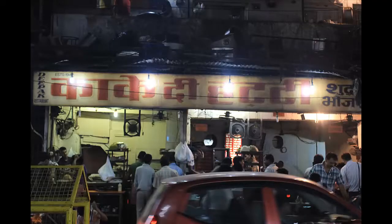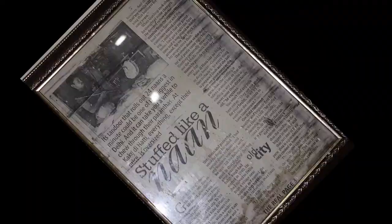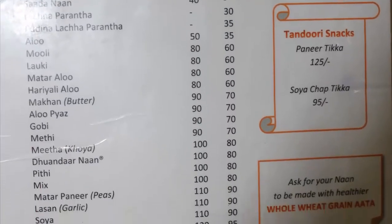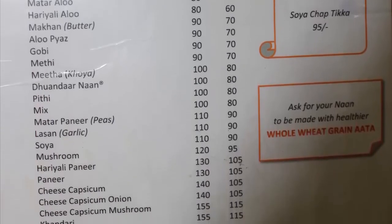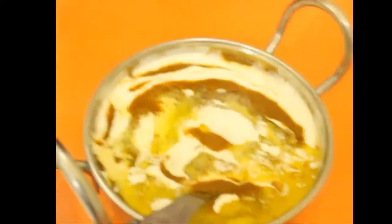From outside it looks pretty old and dirty, but inside it's really cool and so famous. It started in 1940 by Saheb Singh, and now his grandson Gurdeep Singh is running it very nicely. The prices are really nominal and very affordable, and you get varieties of parathas, curries, and so many things.